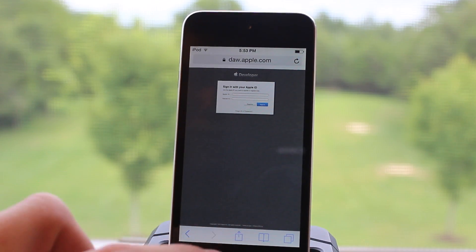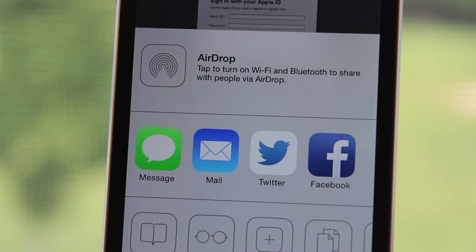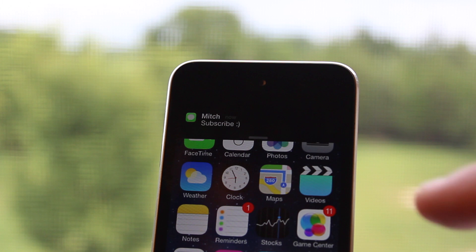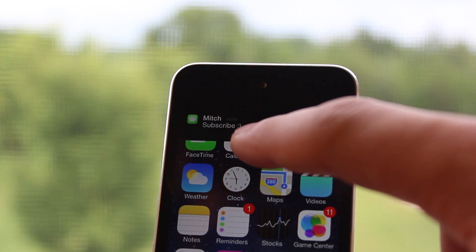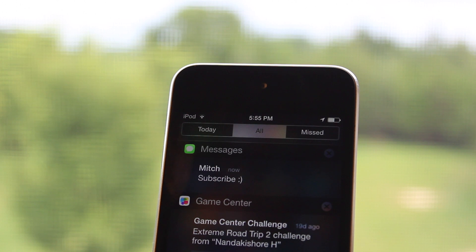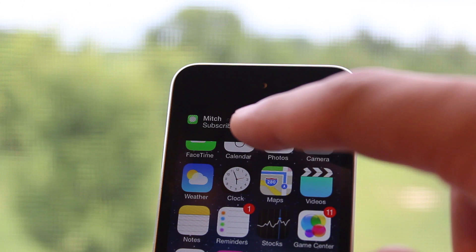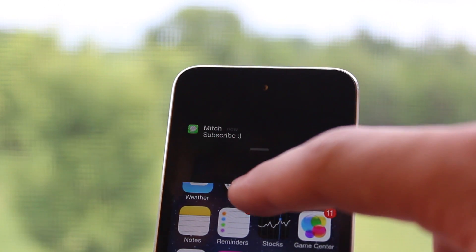The Twitter icon has also been redesigned, so rather than having a white bird on a blue background, it now depicts a blue bird on a white background. Banner notifications can now be pulled down to access additional information from the notification center, rather than just the individual notification, so you can pull down to have access to other notifications directly from the notification center.